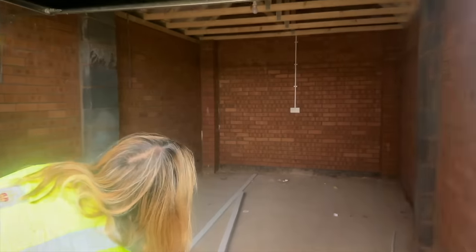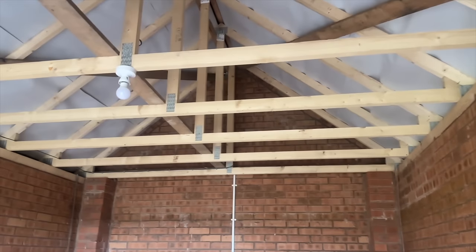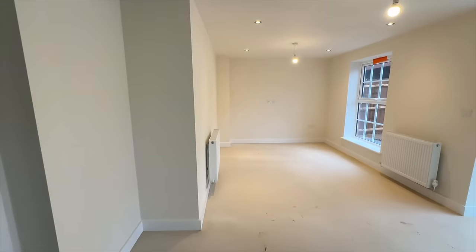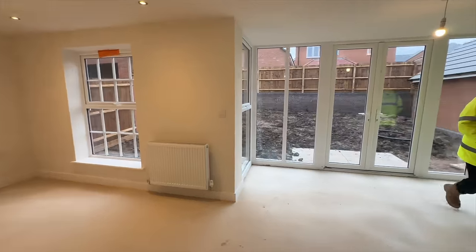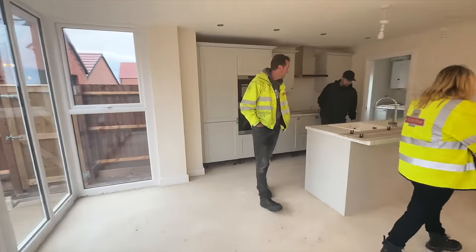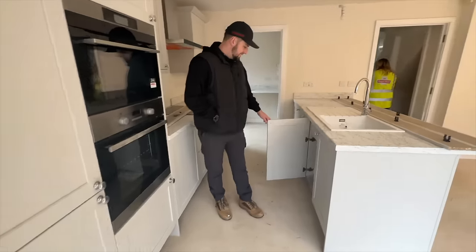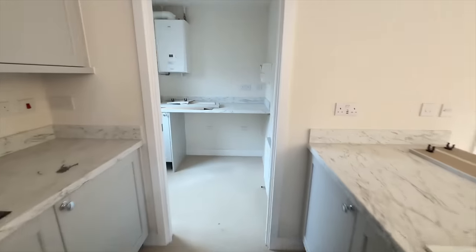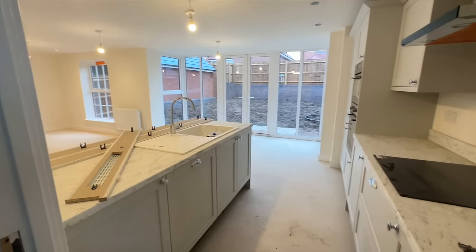I'll do a voiceover for these few clips because it was a little bit chaotic with everyone talking. This is the garage - finally seeing it with the roof on and the door on. There's so much space, can't wait for that extra storage! Coming into the main back room, this is the live-in kitchen dining open plan space. I love how light it is with all the windows and doors. The kitchen is done now, more or less - just a few panels to go on the bottom.